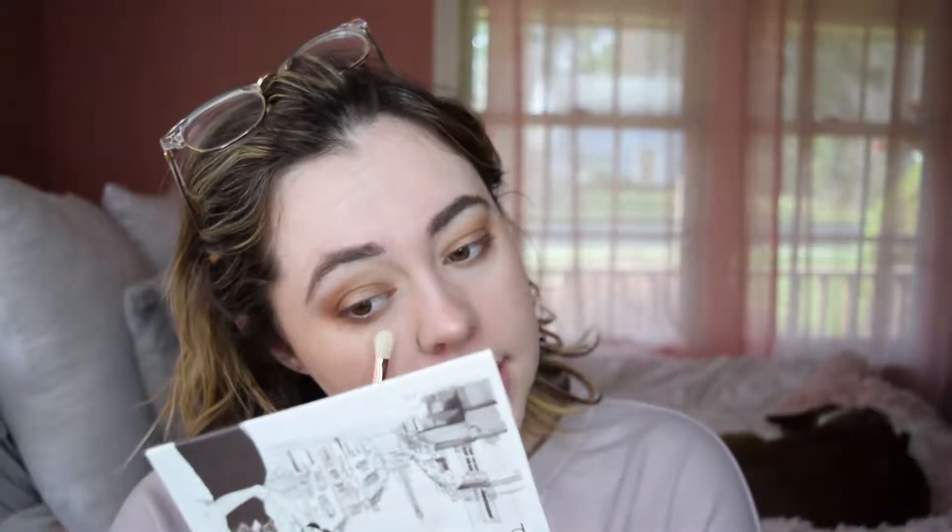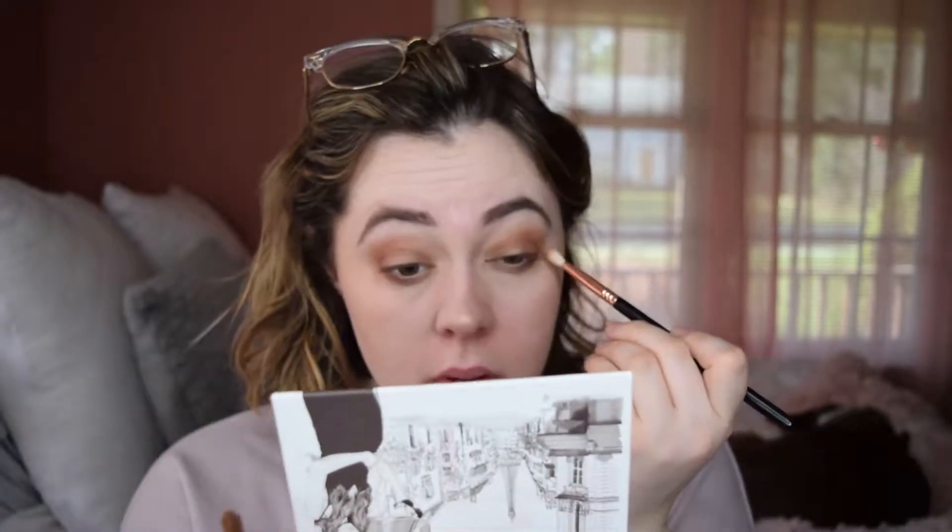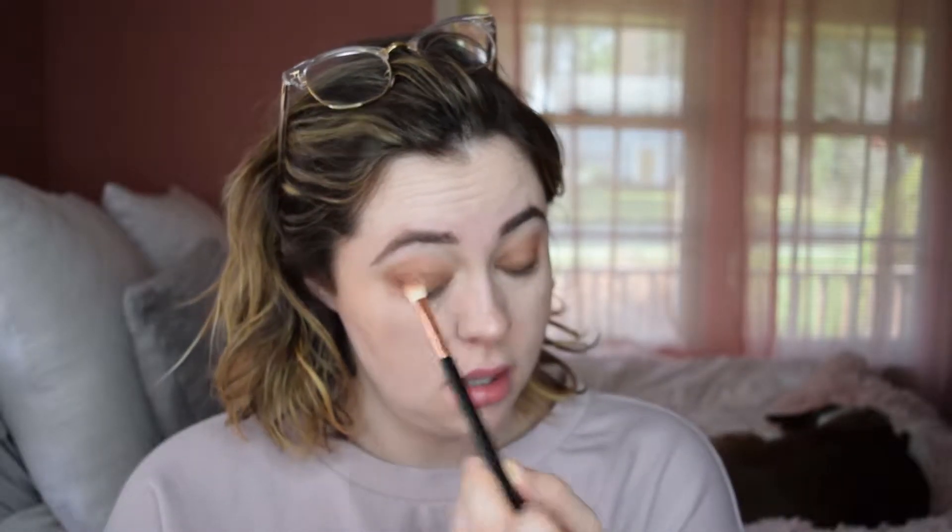So I'm just going to take a clean brush and kind of just... What I'm doing now is taking the brush where we used Audacious, with no extra product, and just blending it along the edges of that lid shadow.